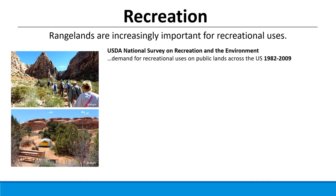Rangelands are increasingly important for recreational uses. Many iconic national parks are found on rangelands — those in Utah like Arches, Bryce, and the Grand Canyon — and they're important for hiking, hunting, camping, mountain biking, cross-country skiing, snowmobiling, and all sorts of uses. Every few years the USDA National Survey on Recreation and the Environment tracks trends in demand for specific recreational uses on public lands across the U.S. Let's look at changes over this 27-year period between 1982 and 2009.